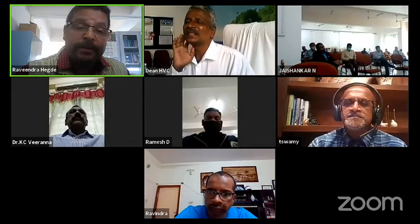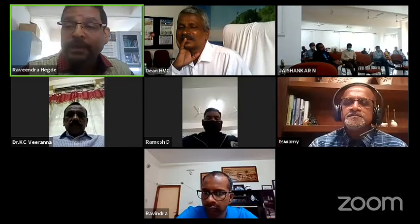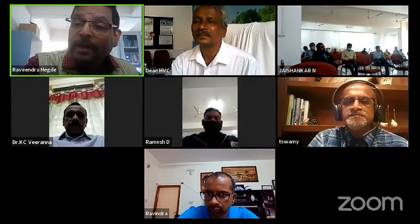We are truly honored to have you, Dr. Tipeswamy. We are looking forward to hearing from you on this interesting topic. The floor is yours — approximately 40 minutes for the presentation followed by 10 to 15 minutes of discussion. Floor is yours, Dr. Tipeswamy.